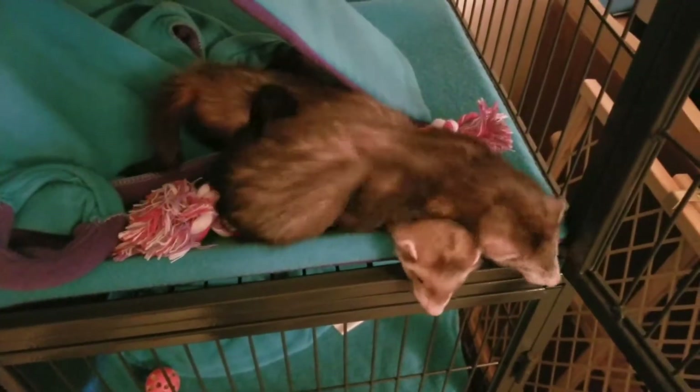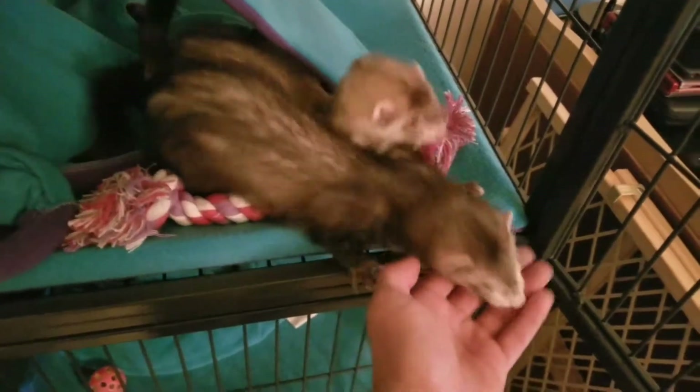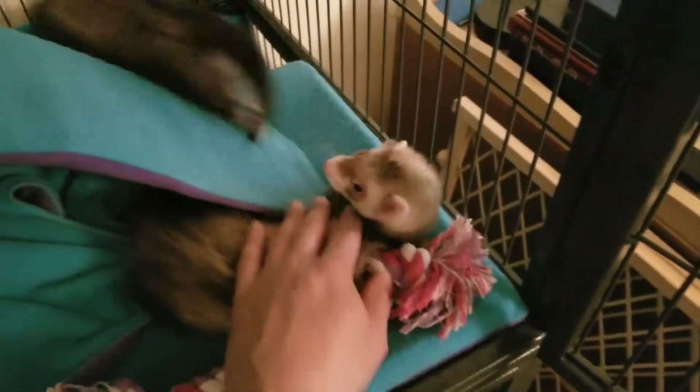Aren't they cute? They're starting to grow. I've had them for a week now — this will be seven days now.